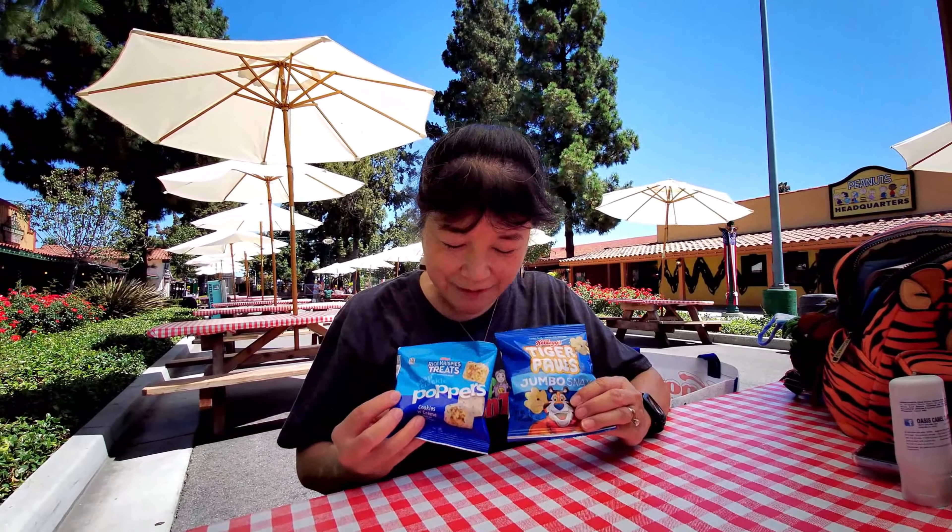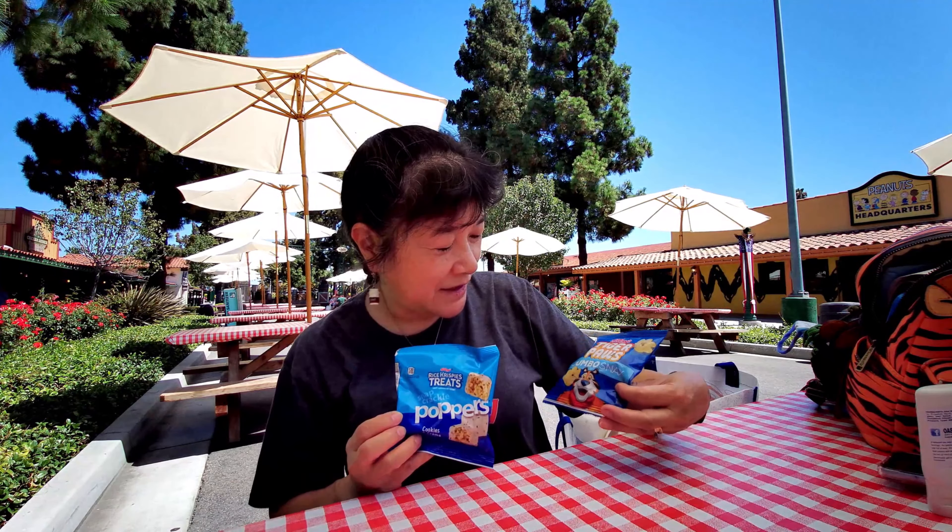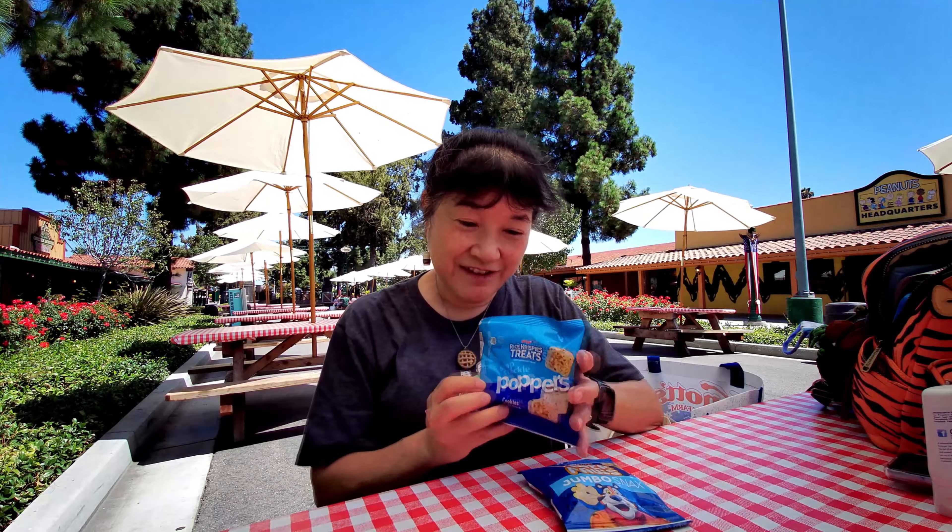I'm here today and I'm going to review these Fresh Kiss Retreat Snack Crackle Popper Cookies and Cream and these Kellogg's Tiger Paws. Let's see what they are.